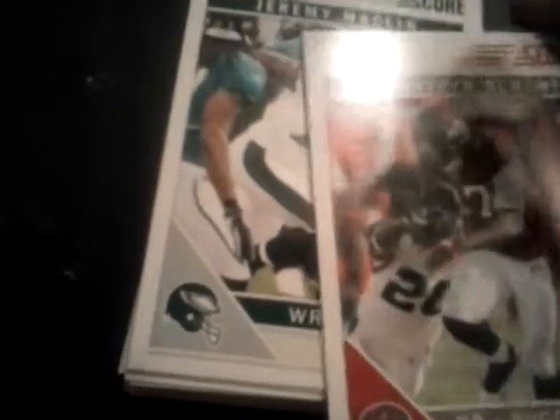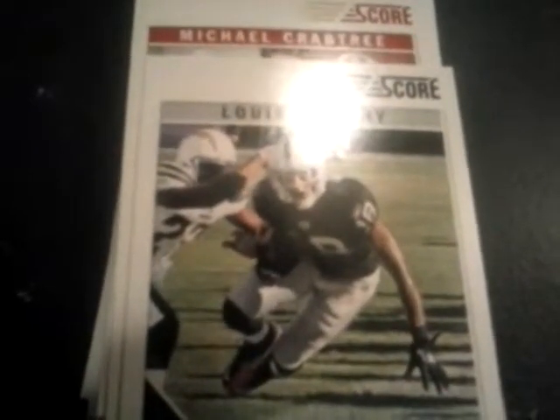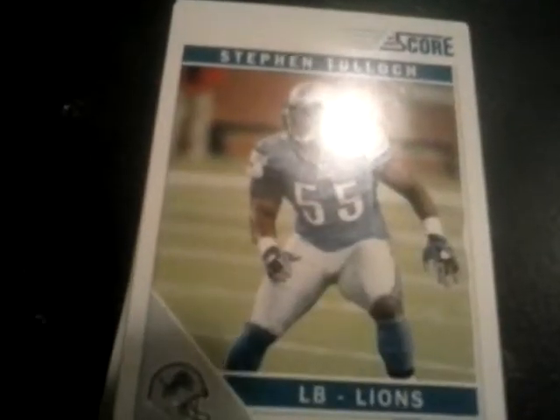LeGarrette Blunt — we all know he plays for New England. Macklin — he still plays for them. Mike Williams — I don't know if he still plays. Jericho Cotchery. Ted Ginn Jr. — sorry for the light up there, I have terrible lighting in this room. Lewis Murphy. Michael Crabtree. LaRon Landry. Sean Phillips. Steven Tulloch, Mike Wallace — he's in Miami. Kellen Winslow Jr.